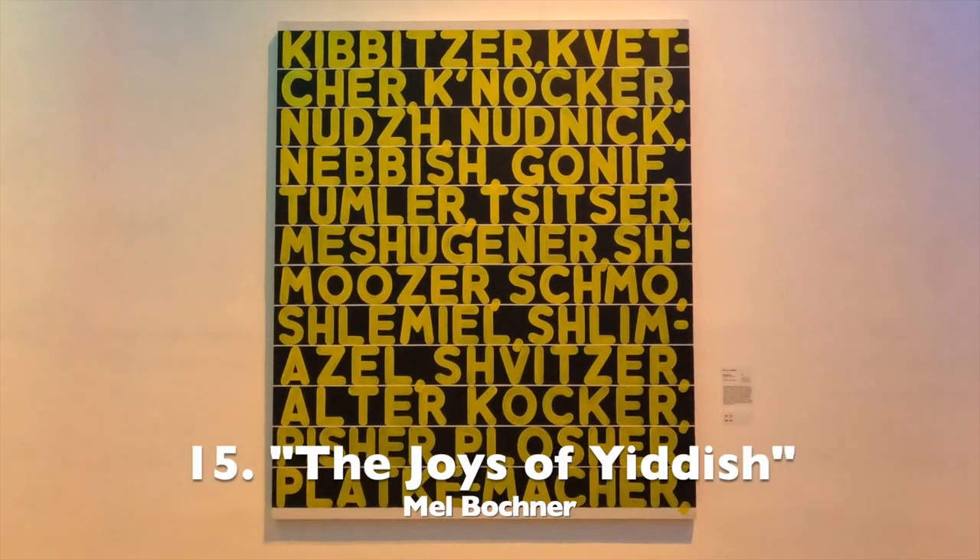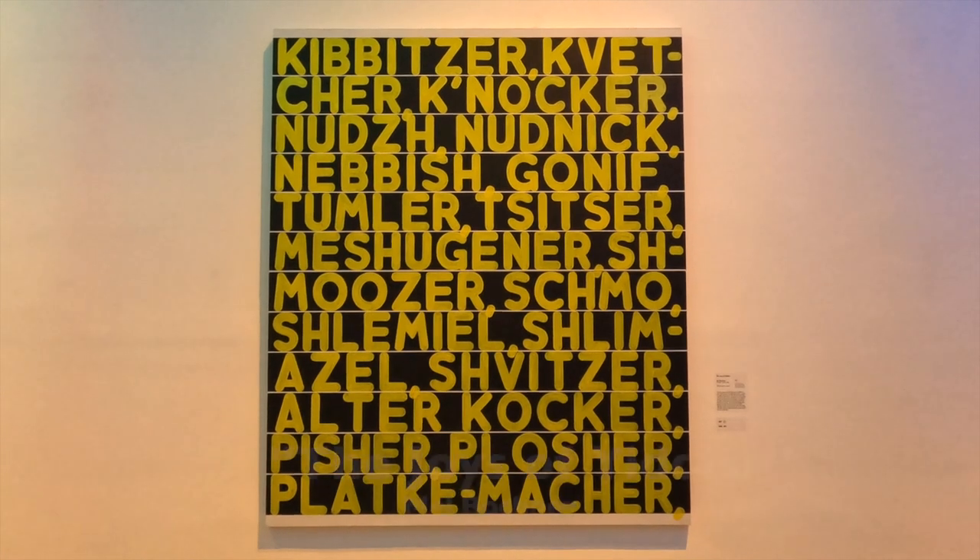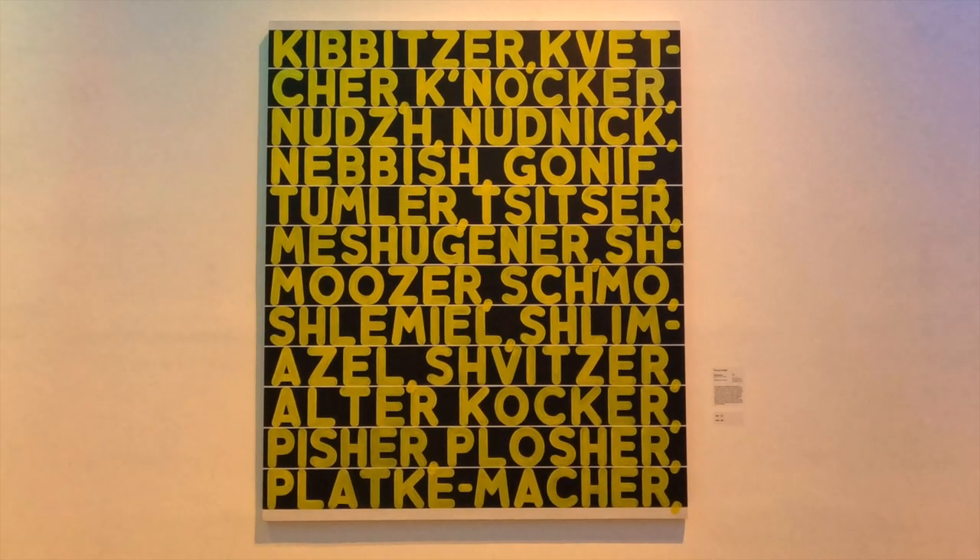Last but not least, number 15, The Joys of Yiddish by Mel Bochner. Bochner worked in word-based art for his entire career.